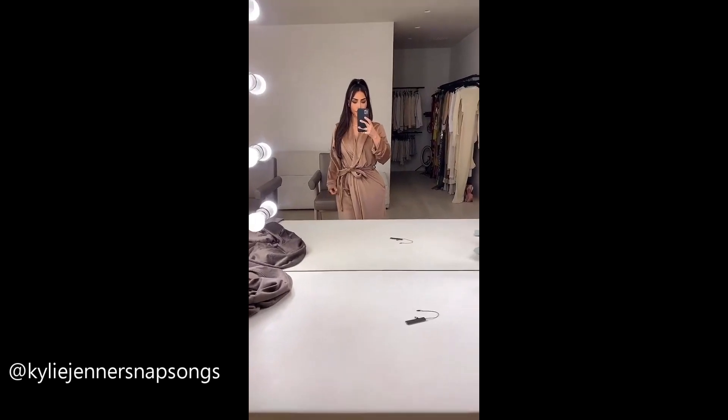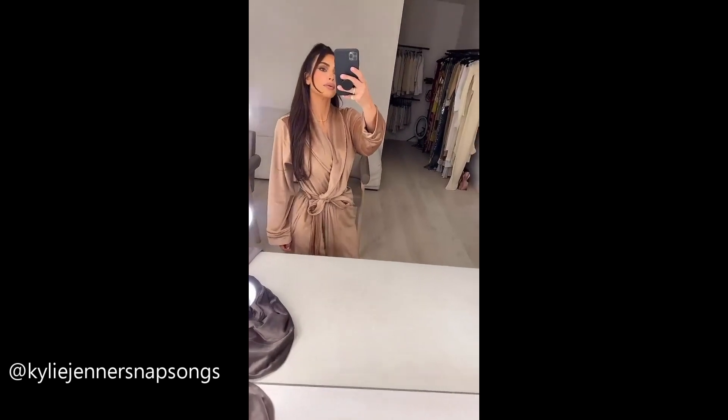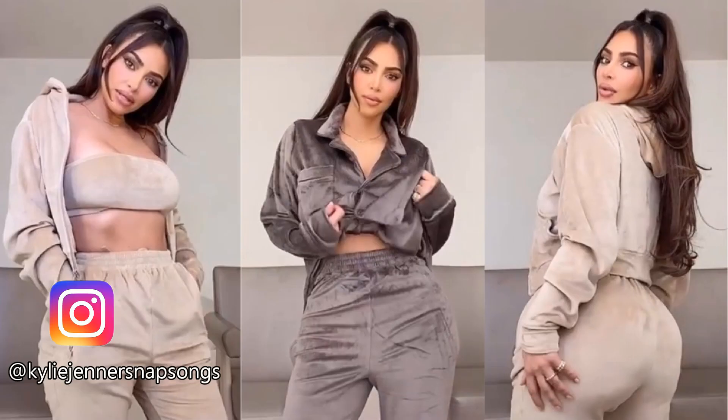I'm going to show you guys what it looks like the other way. It's kind of hard to tell, but the full length goes all the way to the floor. It's amazing — so soft and cozy.